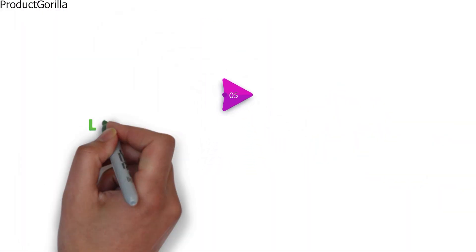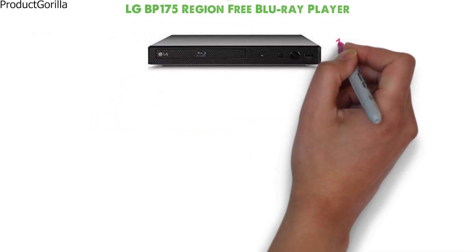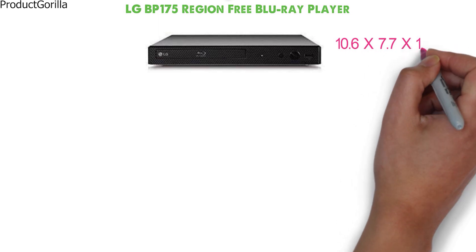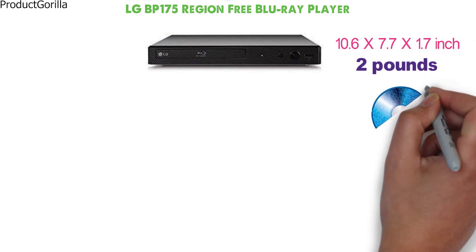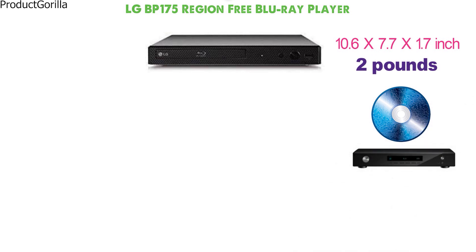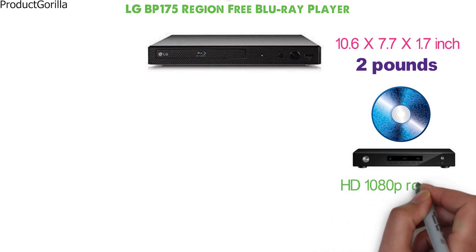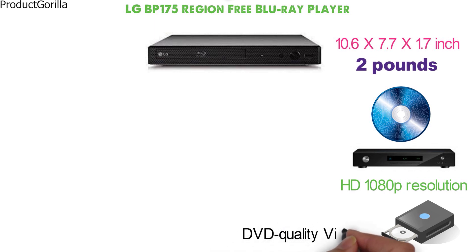At number 5 we have the LG BP175 Region-Free Blu-ray Player. The Blu-ray player has the dimensions of 10.6 x 7.7 x 1.7 inches and weighs 2 pounds. It supports Blu-ray discs as well as other optical discs, so users don't need to replace their old DVD player. Supporting HD 1080p resolution, the device also works with DVD upscaling technology to improve the visual representation of DVD quality videos.